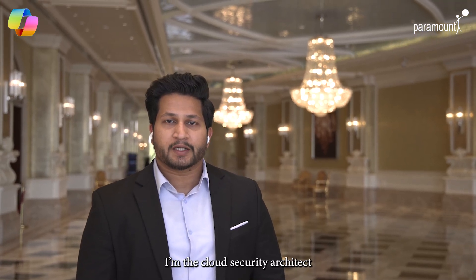Hi everyone, my name is Jayesh Devadhika. I am the cloud security architect and I'm primarily working on generative AI technology from Microsoft Copilot for Security.